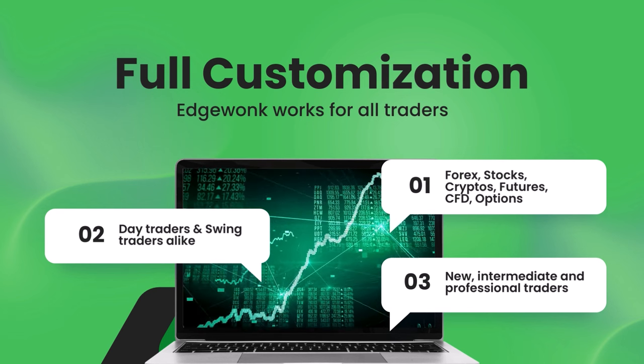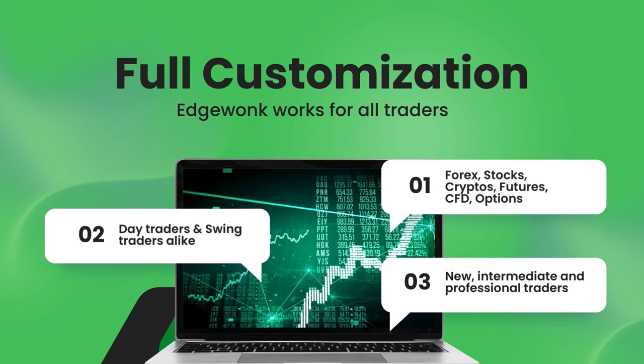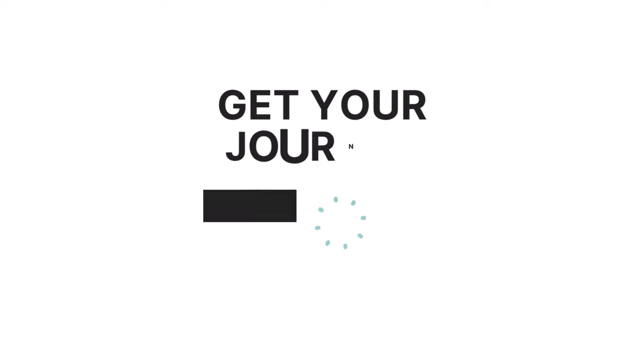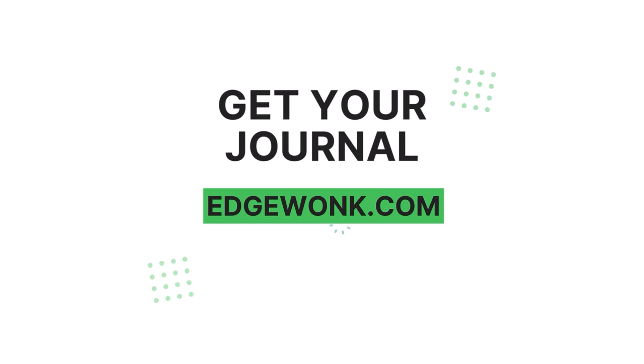The different features in Edgewonk allow new, intermediate, and professional traders to leverage the strength of the Edgewonk trading journal. Now it's time to get your own trading journal. Go to Edgewonk.com and you can start journaling your trades immediately. Happy journaling!